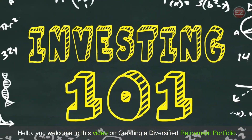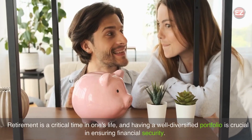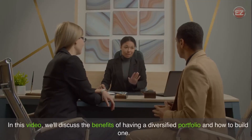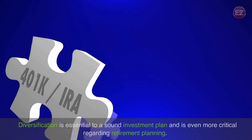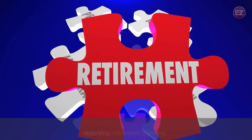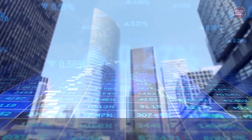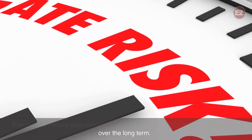Hello, and welcome to this video on creating a Diversified Retirement Portfolio. Retirement is a critical time in one's life, and having a well-diversified portfolio is crucial in ensuring financial security. Diversification is essential to a sound investment plan and is even more critical regarding retirement planning. By spreading your investments across different asset classes and sectors, you minimize the impact of market downturns on your portfolio. This helps to reduce your overall risk and increases the stability of your investments over the long term.